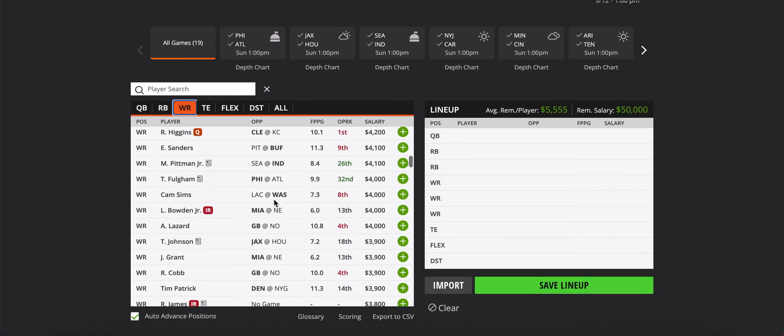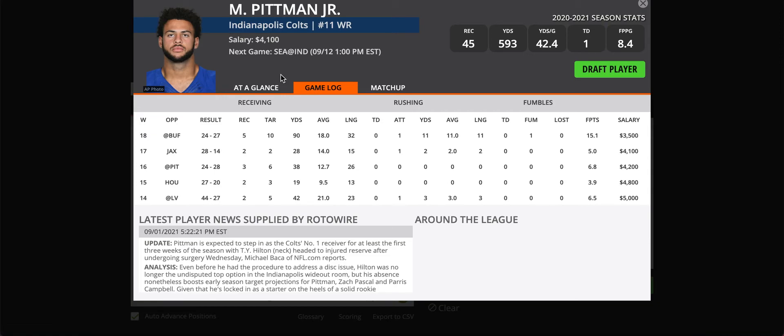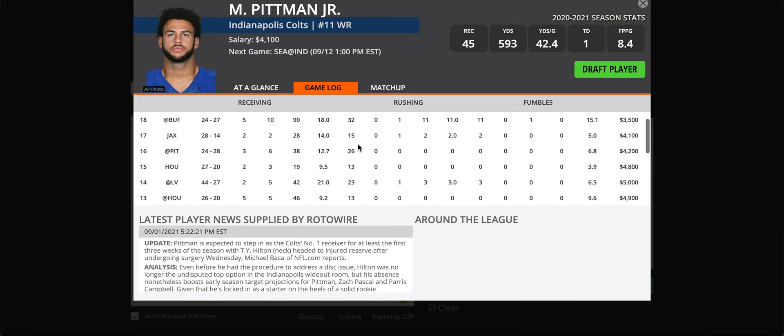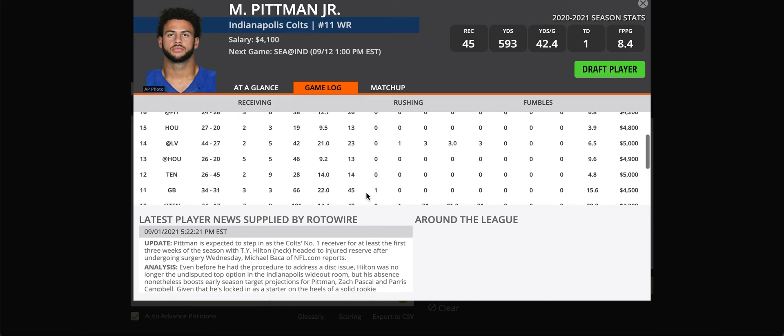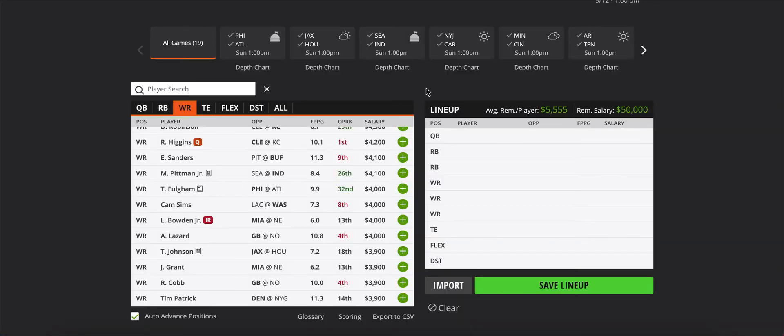Scotty mentioned Michael Pittman Jr. at $4,100 — this is way too cheap for a guy who, regardless of TY Hilton's health, should be the number one wide receiver on this team. He was a rookie last year and had some games where he popped off — 101 yards here, 66 yards and a touchdown there. TY Hilton is starting the year injured, so Pittman is the WR1 this week against Seattle. Indy will be playing from behind most of the game, so there's going to be a lot of passing and I think Pittman benefits from that.